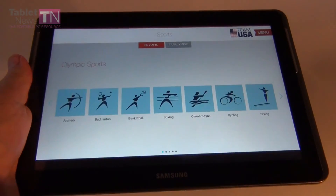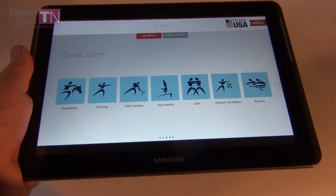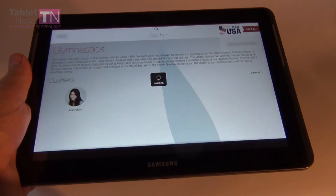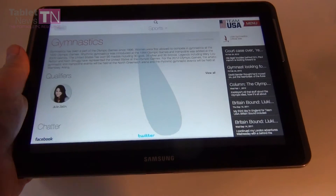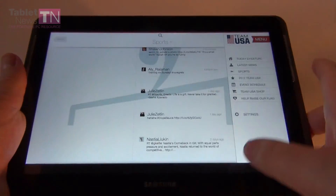There is also a sports section with all the sports available in the Olympics. Let's choose gymnastics. You will see people who have qualified already and a short description of the sport. You can also see the athletes' Facebook and Twitter accounts here, and some news on the right side.